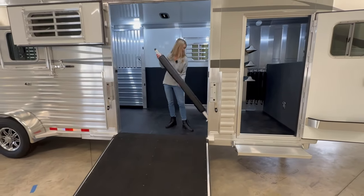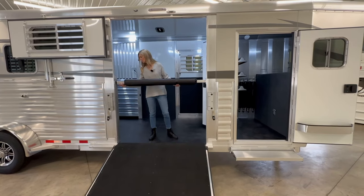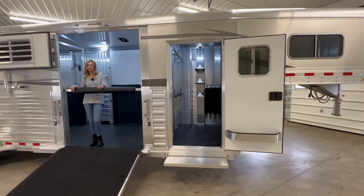Last but not least, we have the Quiet Ride Stow Away rest bar that just clips in right here. If you have any questions feel free to contact us at 269-463-6121. Thank you.